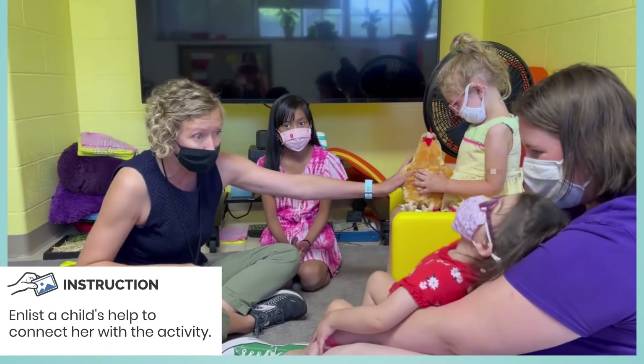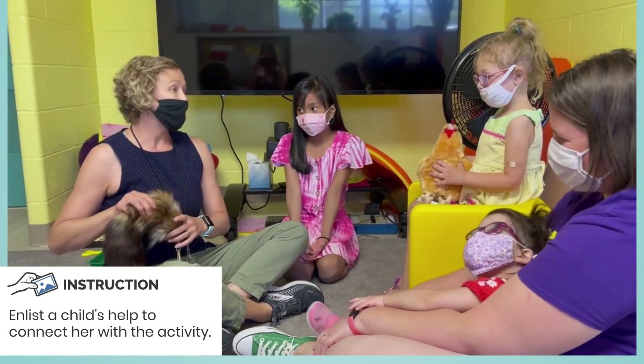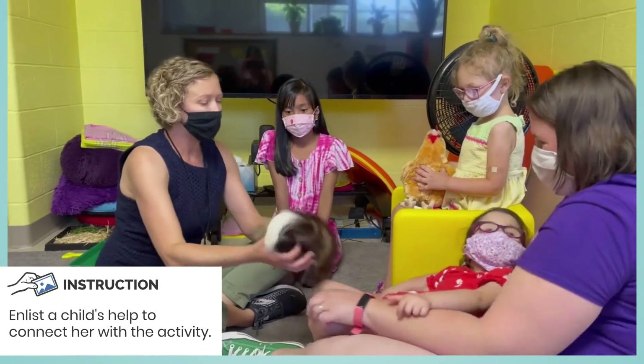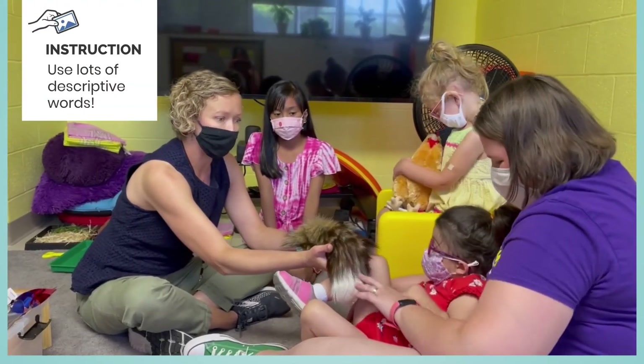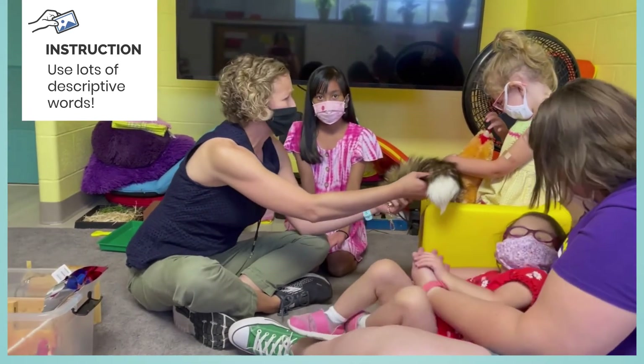Okay. And the other character is a fox. This is not a real fox, but this feels like a fox's tail — it's really soft and furry. What do we know about foxes? Do you know anything about foxes?